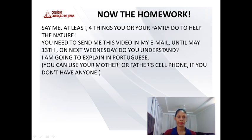Say at least four things you and your family do to help nature. You need to send me this video in May, to my email, until May 13th — next Wednesday. Do you understand?